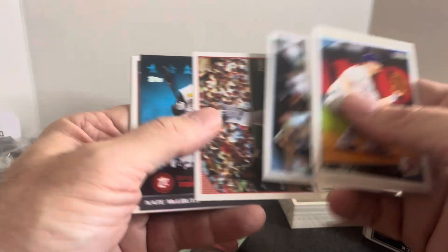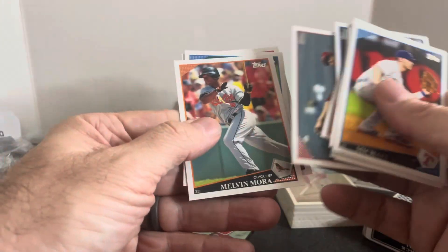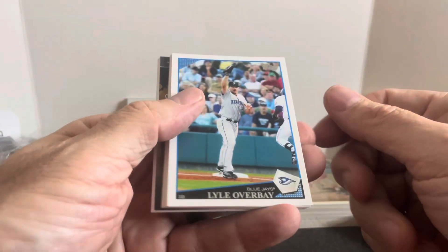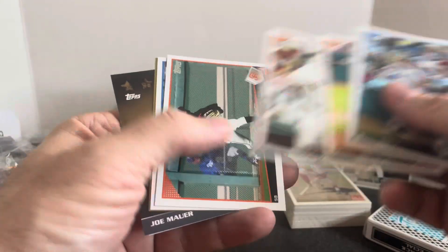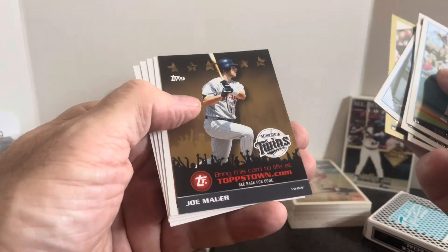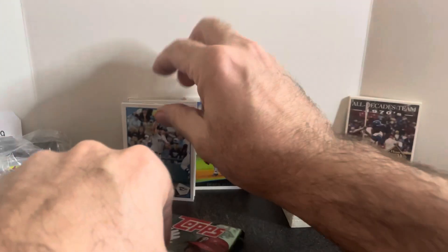Let's open some more packs and see if we get anything. Not going good so far — Jason Varitek, a Nathan Clouth insert, and some more commons. Dustin Pedroia is about as good as we got in that pack. Next pack: Lyle Overbay, Josh Beckett, Bruce Bochi — hey, I think he just won the World Series. A gold Bobby Jenks and a Joe Mauer insert, and a bunch more junk. Maybe I should have just kept these packs sealed and sold them — I would have done better that way.